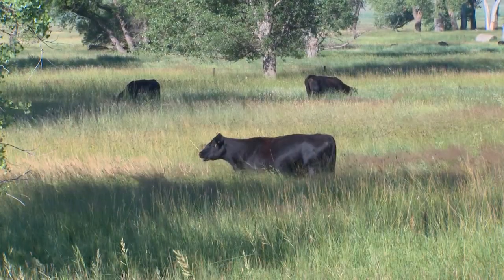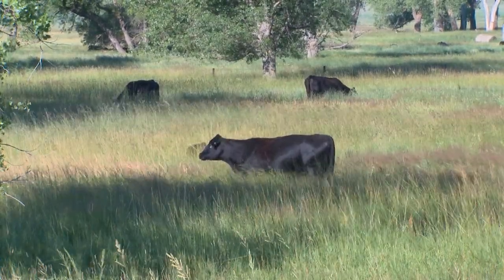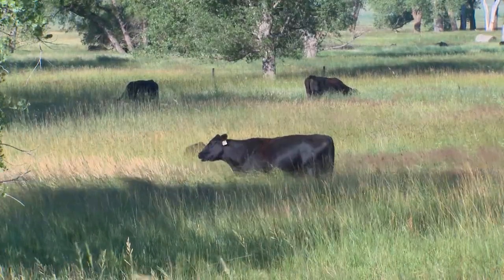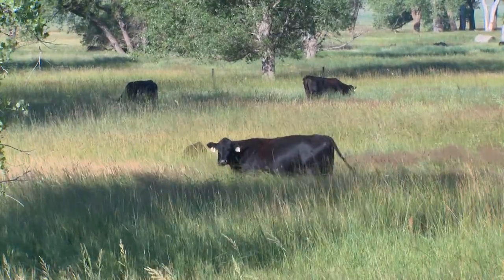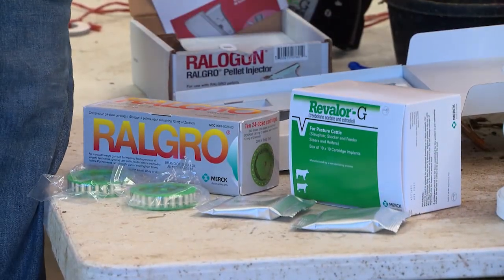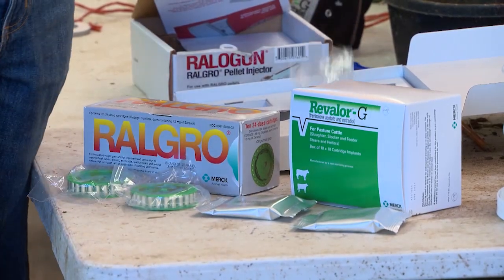There are a lot of things we can't control with the weather and forage quality in a grazing situation. But by utilizing an implant, we can be assured that we're going to have increased weight gain, whether it be coming off the cow at weaning time, during the backgrounding phase, or the stocker phase. Those cattle are going to be heavier due to that implant. On a suckling calf we use RowGrow, and when we're ready to go to grass with those calves, we use Revlar-G.